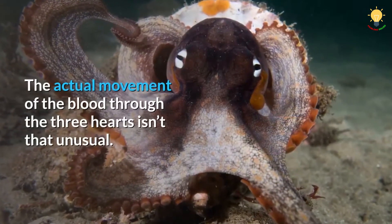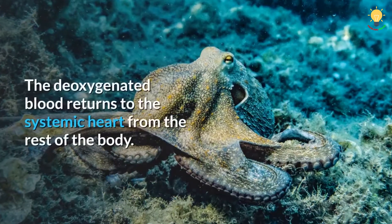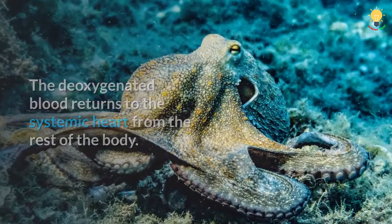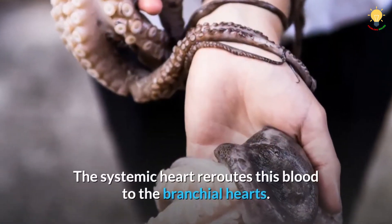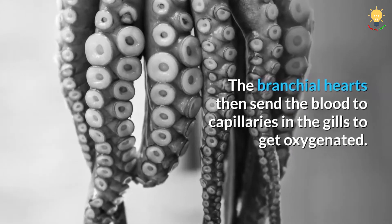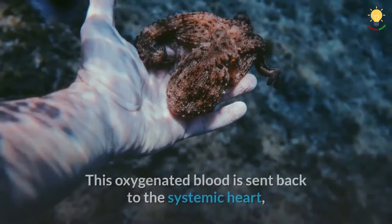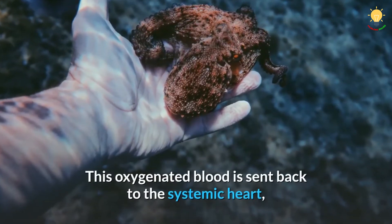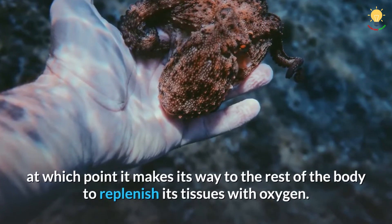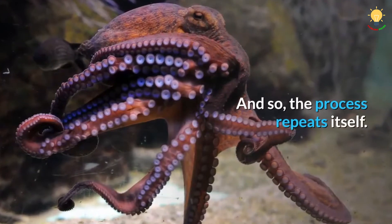The actual movement of the blood through the three hearts isn't that unusual. The deoxygenated blood returns to the systemic heart from the rest of the body. The systemic heart reroutes this blood to the branchial hearts. The branchial hearts then send the blood to capillaries in the gills to get oxygenated. This oxygenated blood is sent back to the systemic heart, at which point it makes its way to the rest of the body to replenish its tissues with oxygen. And so the process repeats itself.